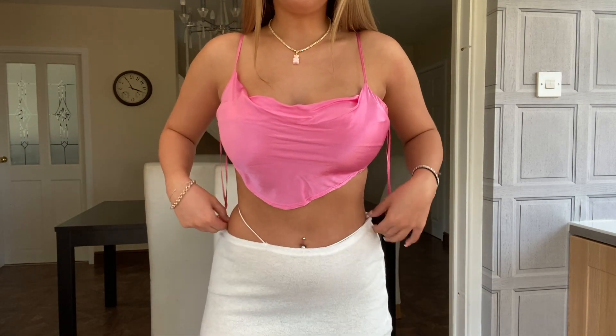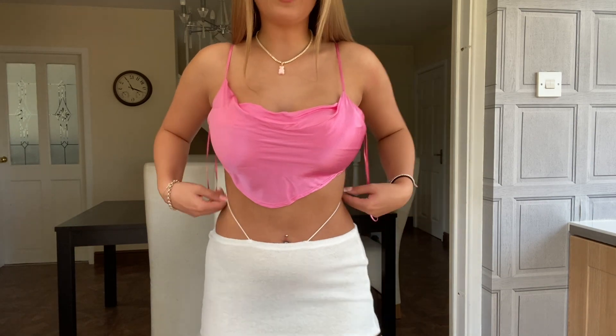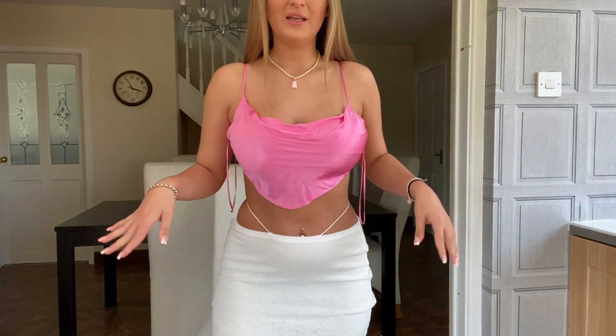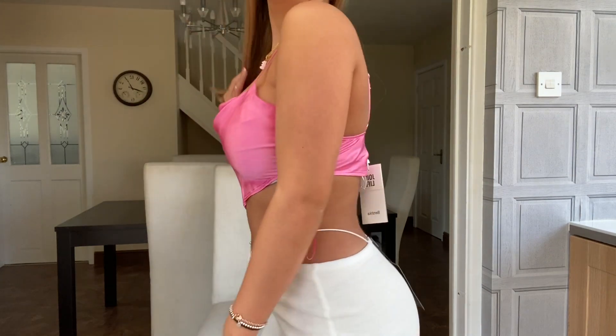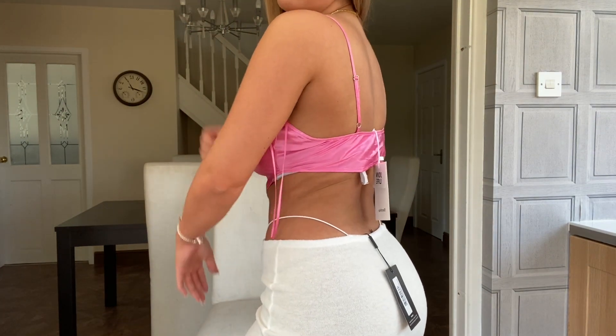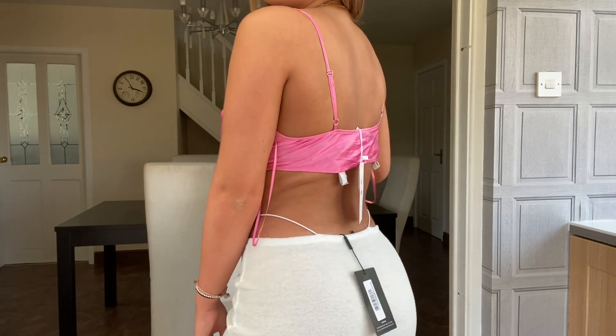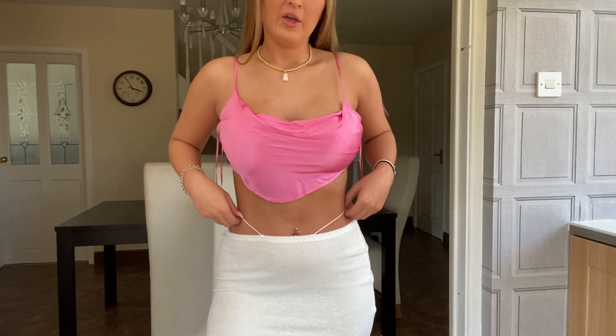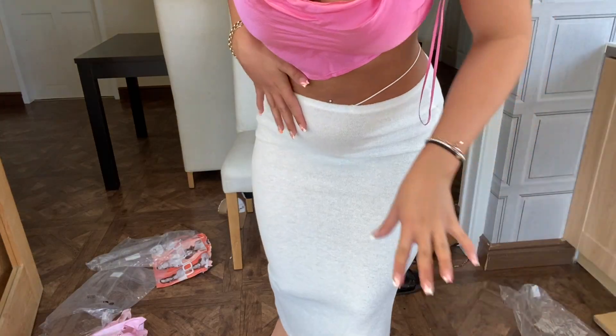It's not as low-waisted as I thought it would be — I'm sure you can pull it down. I'm just so used to wearing everything so high. I do like how the top drapes down and the skirt flows down too, so the shapes match nicely. I really like this as a little outfit. I love the little thin straps on the skirt — they match the thin straps on the top too.